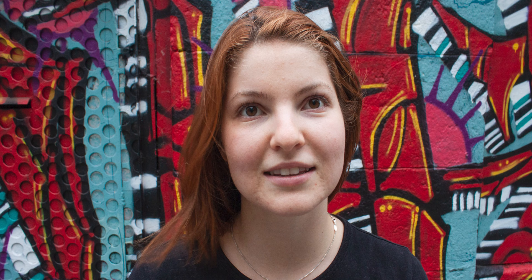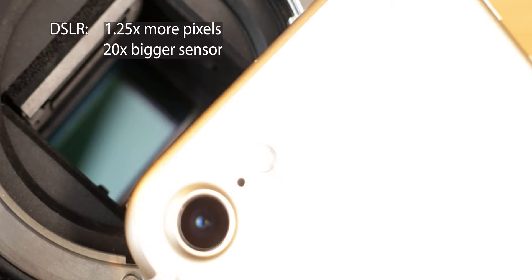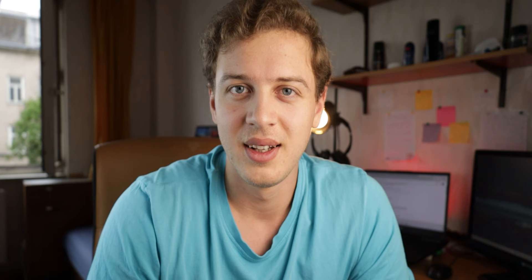Let's continue with the third comparison. The sensor size of the iPhone seemed to be 17.28 mm² versus 332 mm² on the DSLR, which makes the DSLR sensor almost 20 times bigger than the iPhone's — which also makes capturing more detail possible. For this one, A was the DSLR and B was the iPhone.